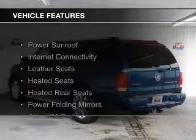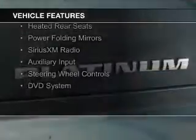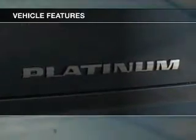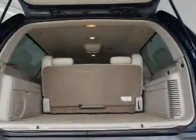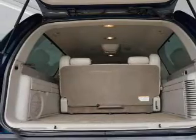The features include a power sunroof, internet connectivity, leather seats, heated seats, heated rear seats, power folding mirrors, Sirius XM satellite radio, auxiliary input, steering wheel controls, and a DVD system.